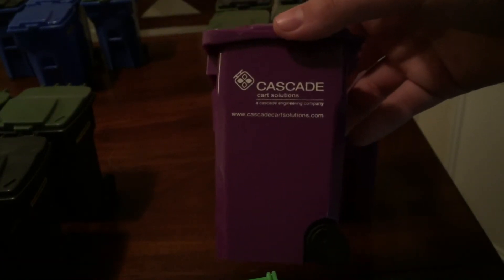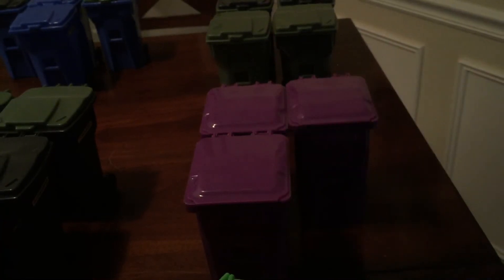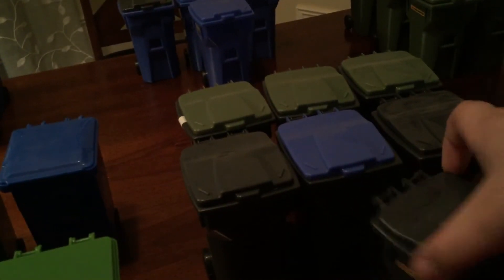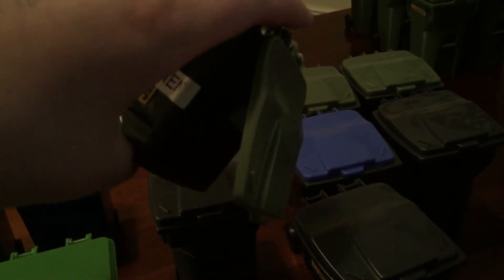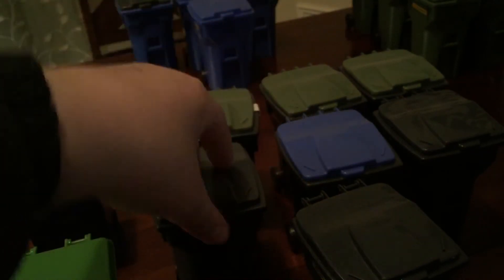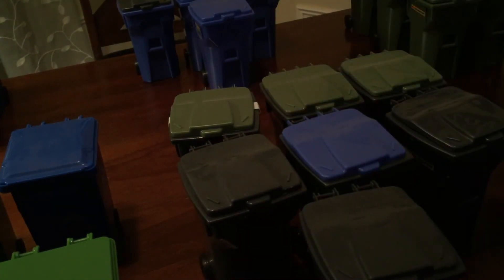Moving on over here I have my Cascade Cart Solutions bins — this one is for Alltimers. I actually have four of them but one I'm just not putting out right now. Then over here I've got my SSI Schaefer bins. I've got some black ones — these are pretty much my favorites, but like I said I'm willing to trade and sell. The lids come off really easily but they do stay on. I've kind of switched some lids around.